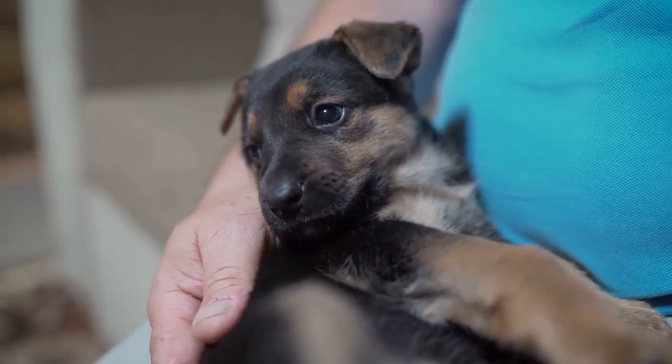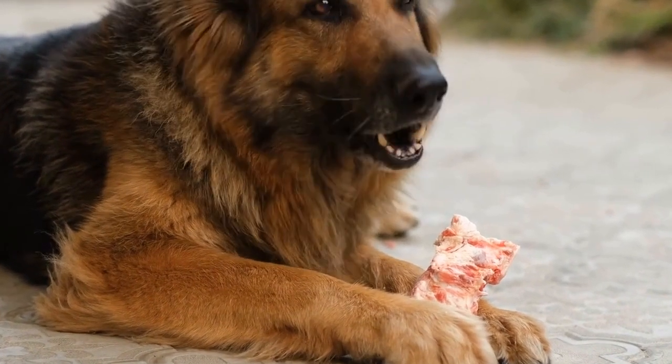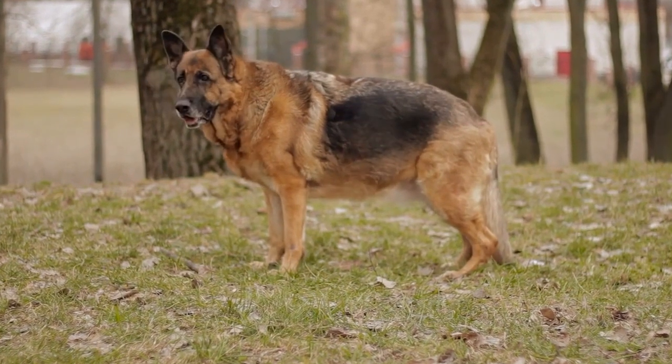2. Swimming. German Shepherds are known for their love of water, making swimming a fantastic exercise option. This low-impact activity is ideal for dogs with joint problems or those recovering from injuries.